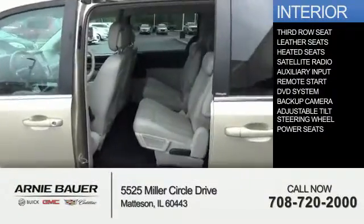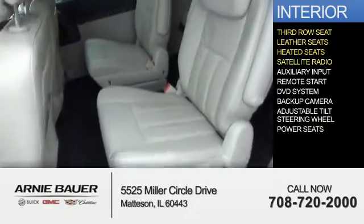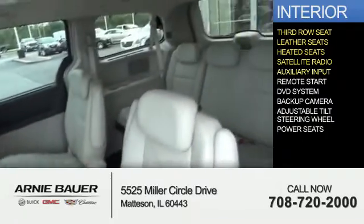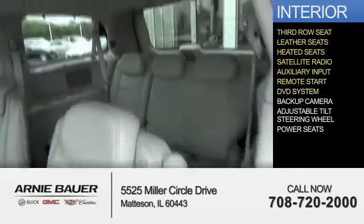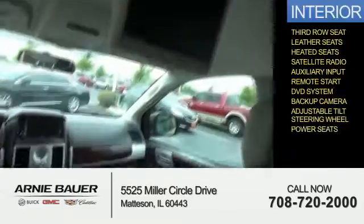Inside, you'll find a third-row seat, leather seats, heated seats, a satellite radio, an auxiliary input, remote start, a DVD system, a backup camera, an adjustable tilt steering wheel, and power seats.